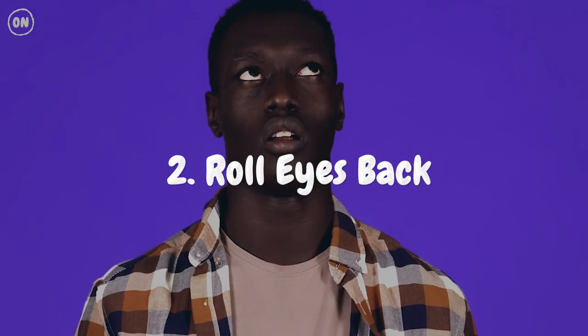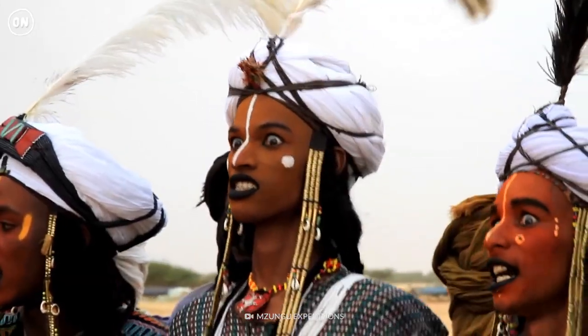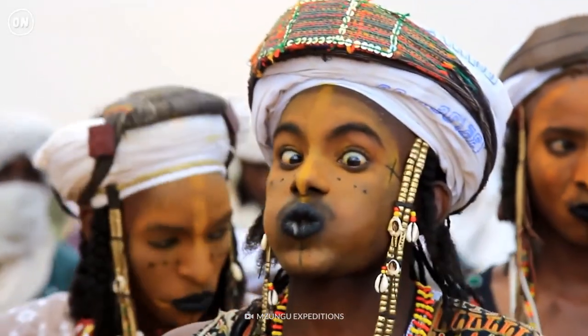Number 2: Roll Eyes Back. Although a lot of us do this regularly, it is a learned skill. For many cultures, eye-rolling is a sign of contempt or disrespect — but not all. The African Wodaabe tribe views white eyes as a sign of health and beauty; men competing in beauty pageants will roll their eyes back to accentuate their pearly whites.